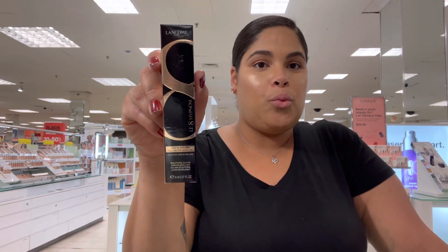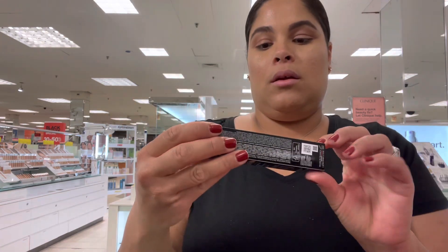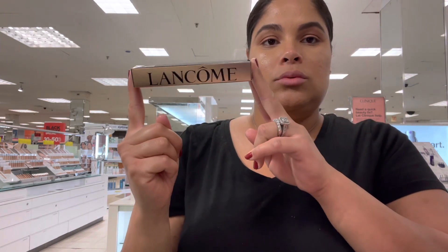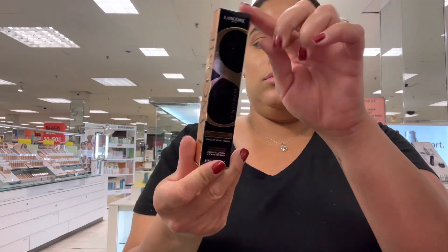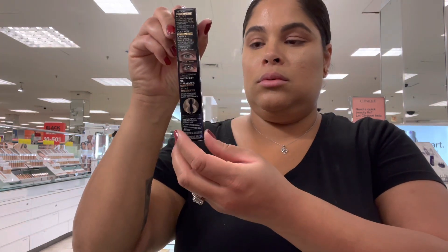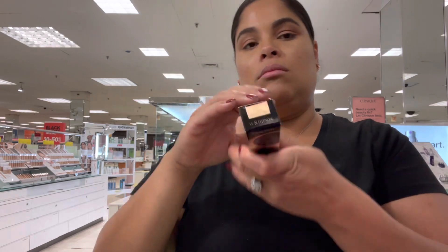Hey dolls, hey guys, welcome back! It's your girl Lisa, and in this video I'm going to be talking to you guys about the new mascara from Lancôme — it is the Le 8 Hypnose mascara.